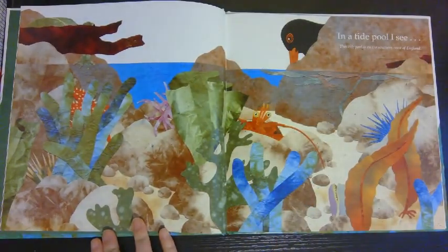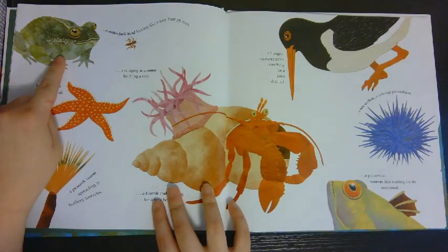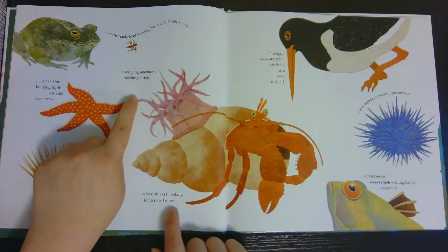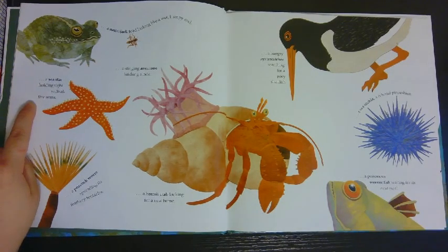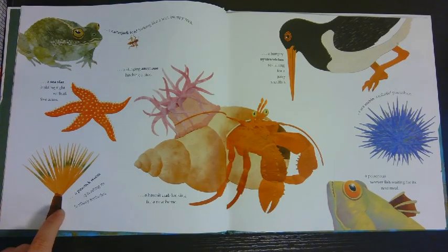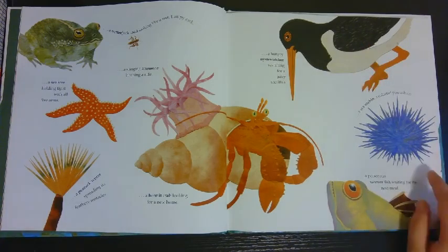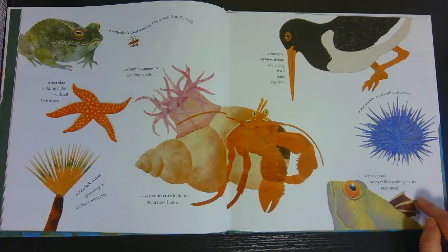Next we're traveling to the tide pool. What animals do you think you'll see in a tide pool? In a tide pool I see a natterjack toad looking like a wet, bumpy rock. A stinging anemone hitching a ride. A hermit crab looking for a new home. A sea star holding tight with all five arms. A peacock worm spreading its feathery tentacles. A hungry oystercatcher searching for a juicy shellfish.